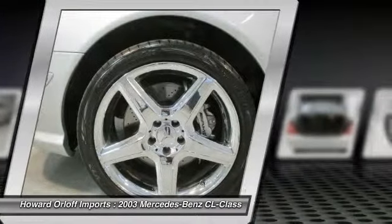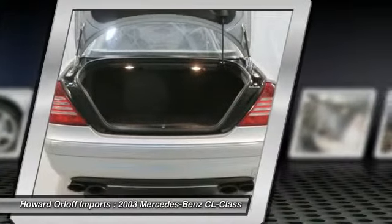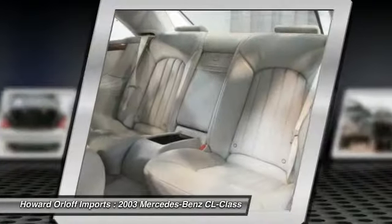Anti-lock braking system (ABS), halogen front fog lamps, front illuminated visor vanity mirrors.